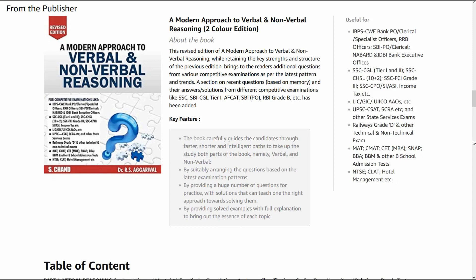Hello everyone! Today we are going to talk about one of the top selling books on verbal and non-verbal reasoning. So if you are a bank aspirant, if you are preparing for any competitive exam such as bank, SSC, UPSC, this book is for you. This book will prepare you for all the verbal and non-verbal reasoning questions.